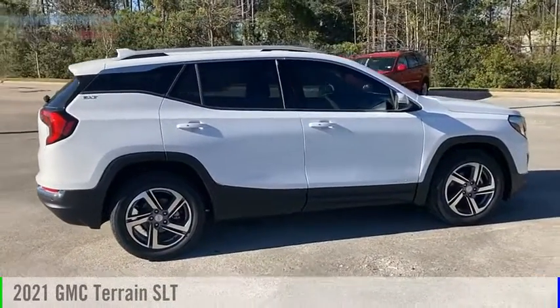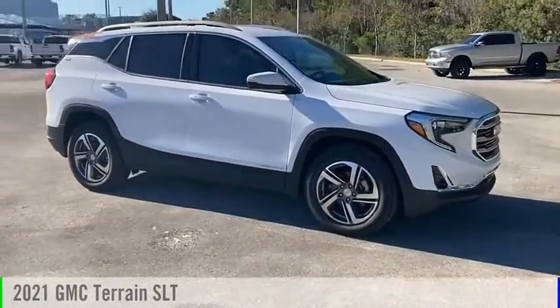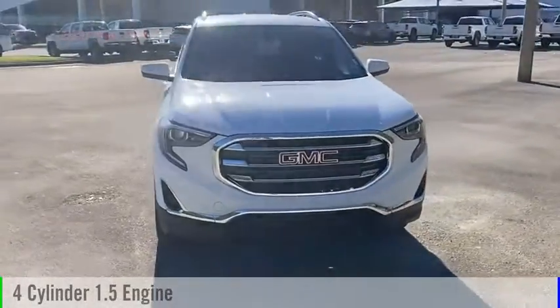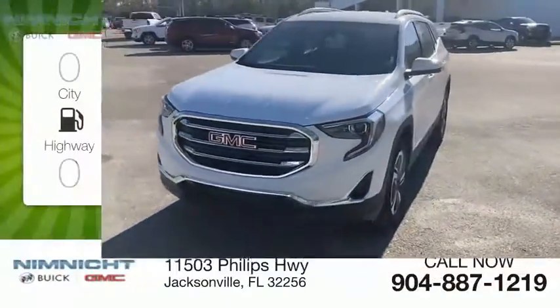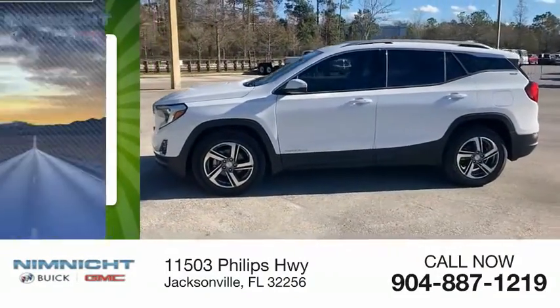Looking for the right vehicle? Check out the 2021 Terrain. This vehicle is powered by a front-wheel drive four-cylinder 1.5-liter engine — great fuel efficiency, saves you money by requiring fewer trips to the gas station.